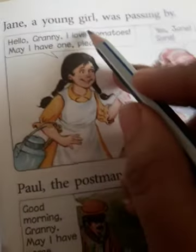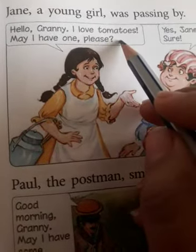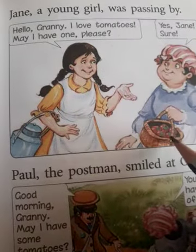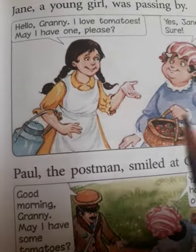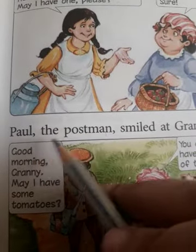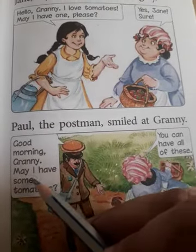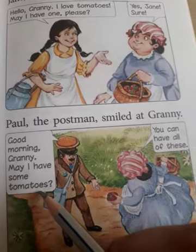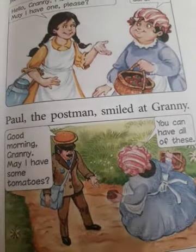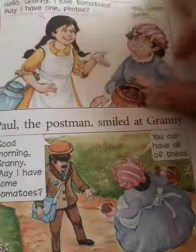Jane, a young girl, was passing by. 'Hello, Granny. I love tomatoes. May I have one, please?' 'Yes, Jane, sure.' So she gave one tomato to Jane. Now Paul the postman smiled at Granny. 'Good morning, Granny. May I have some tomatoes?' 'You can have all of these.' So she gives all her remaining tomatoes to Paul, who is a postman.